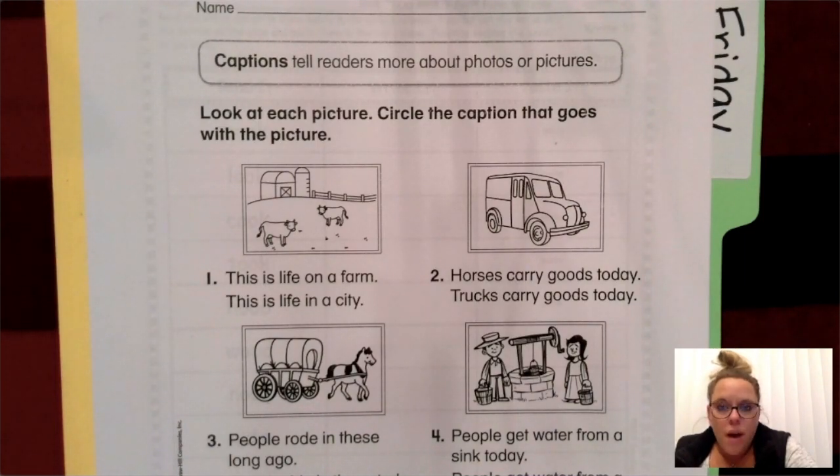Now, when you have a picture in a book, whether it's a science or social studies book, or a reading book, or a book that you're reading for fun, especially when they're nonfiction, you will oftentimes find pictures. Underneath those pictures, you see some words. Those words are called captions.